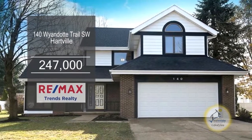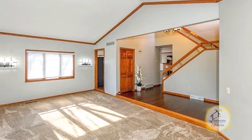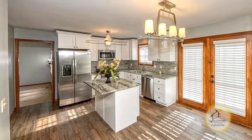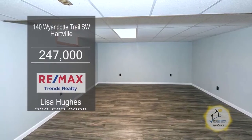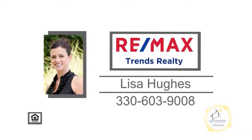This remodeled home in Hartville features three bedrooms and two and a half baths. Off the foyer, you'll find the large living room. The kitchen has granite countertops, an eating area, and stainless steel appliances. Off the kitchen is the family room with a gas fireplace. The basement is partially finished with a large rec room. The spacious backyard has a deck. For more details, contact Lisa Hughes.